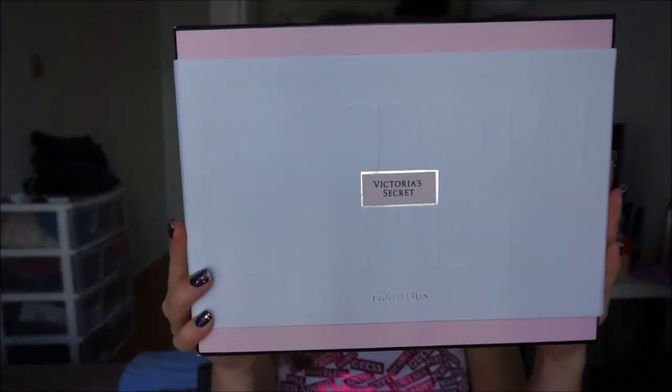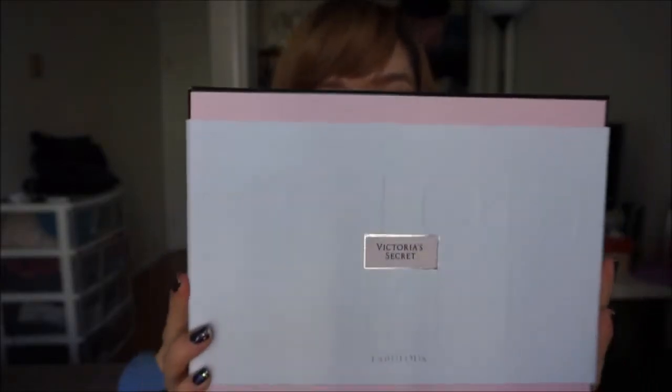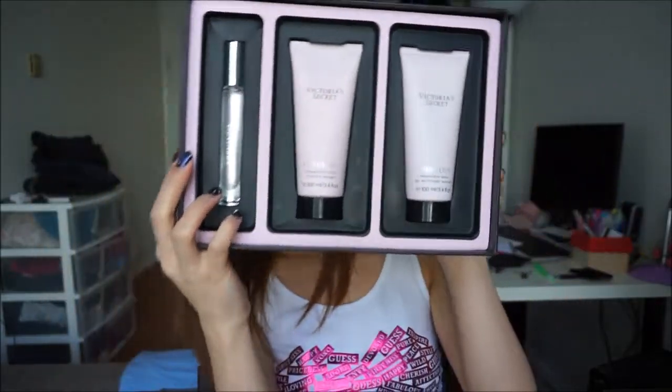One more thing — this top I'm wearing right now I also got in Seattle from the GAP outlet. It's just a white beater with a metallic pink heart. Next, I have a Victoria's Secret perfume set. I never tried this scent before and haven't opened the perfume yet, so I don't exactly know what it smells like. Inside it comes with a little rollerball perfume, a fragrance lotion, and body wash.